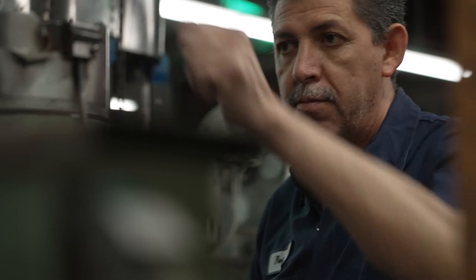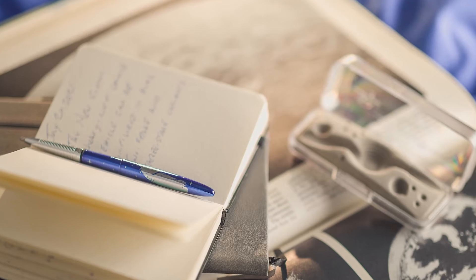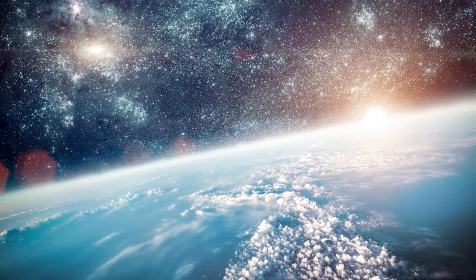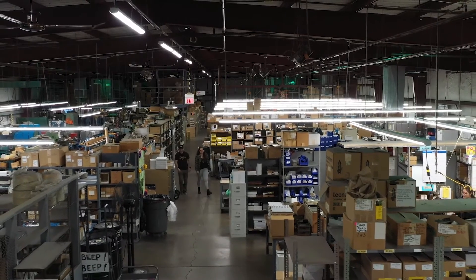Fisher Space Pen continues to create unique space pens for commercial space partners, giving them unique brand awareness with a tool that's available for consumer consumption. In space, there are limited items available to buy for fans and collectors that are actually used in space. Fisher Space Pen happens to be one with an unparalleled story.